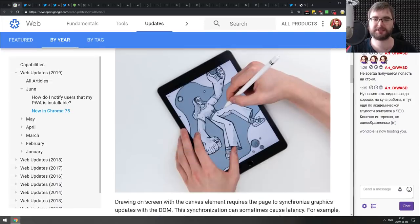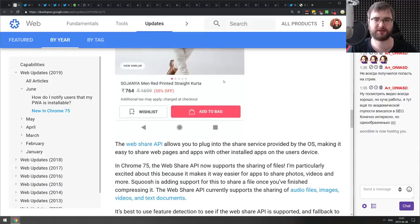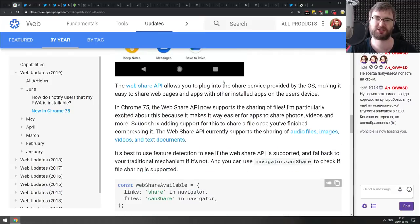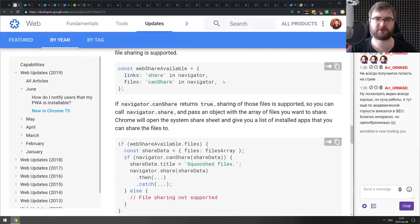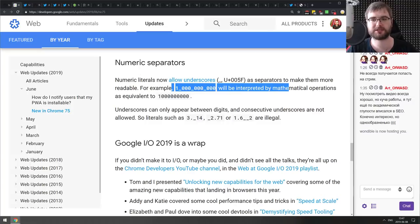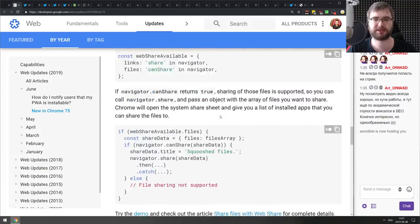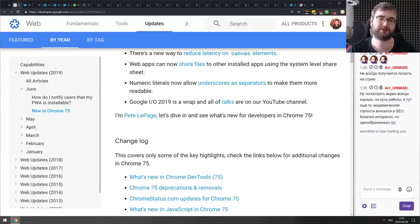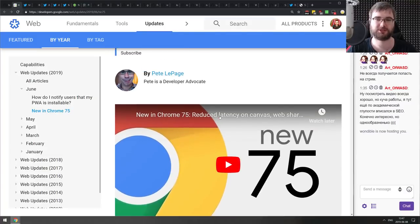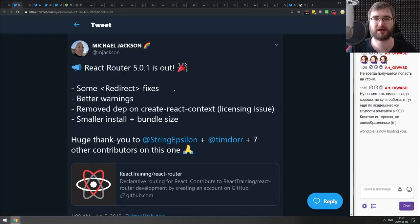Next is Chrome 75, shipping with the Web Share API for mobile — so you can now trigger sharing from your progressive web apps. There are also numeric separators that make numbers easier to read. And as usual, V8 7.5 brings performance improvements. Those are the major highlights.